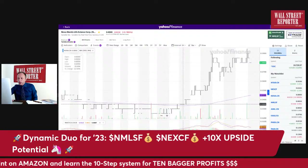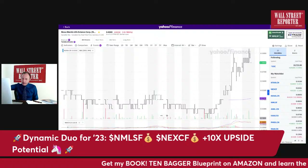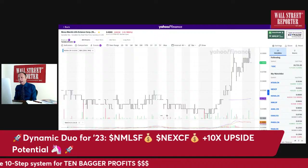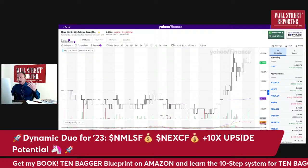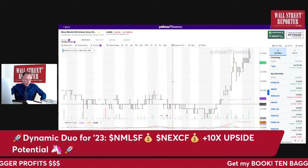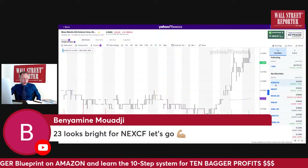Looking at the degenerate day-trader chart, it looks like it'll consolidate a bit, but it's been trending higher consistently. There's not a lot of data in the one-hour chart to really analyze, but my feeling is it's going to break out next week. I'm quite certain it will break out. Let me move to Next Tech because Next Tech is going to take a while. For Nova, I think this could easily be a 10-bagger in my opinion.